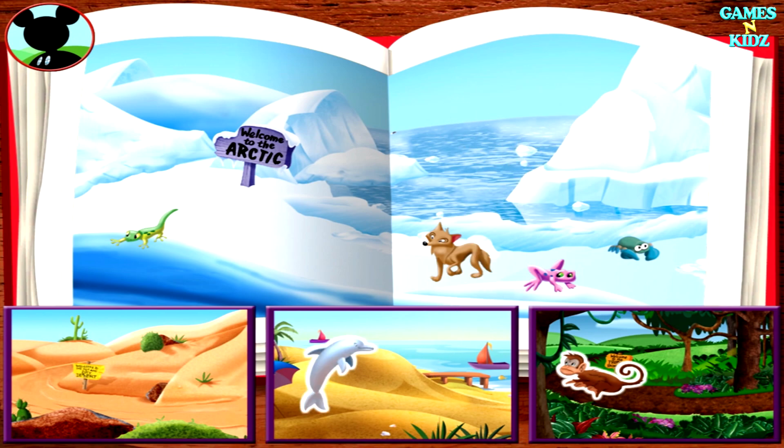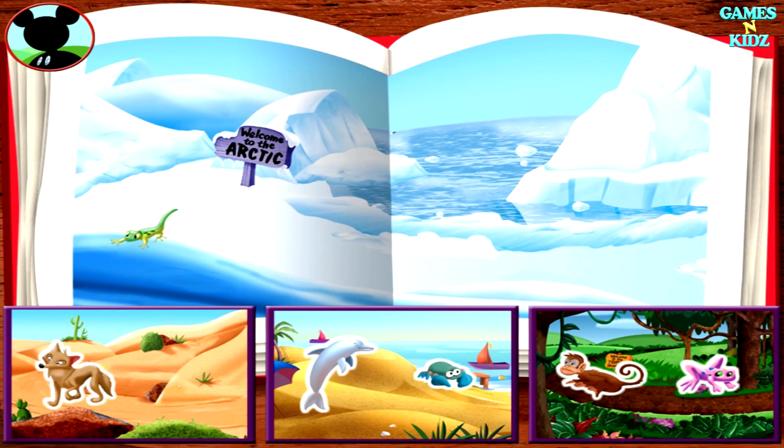The bottlenose dolphin lives at the beach. Fantastic! Now move another animal to its home. The frog lives in the tropical rainforest. We did it! Now move another animal to its home. The crab lives at the beach. Great job! Now move another animal to its home. The coyote lives in the desert. Way to go! Now move another animal to its home.